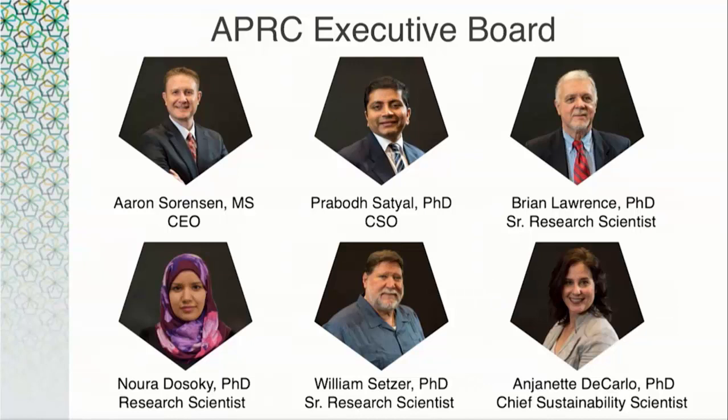Unfortunately, Dr. Lawrence wasn't able to be here with us this year, but he asked me to send his regards to each of you and the doTERRA owners. Dr. Nora DeSolke is originally from Egypt and is the newest member of our APRC board. She received her PhD in biotechnology sciences and engineering and has worked in several natural product and drug discovery groups. She's been impactful in APRC's research and has done internal research on essential oils.